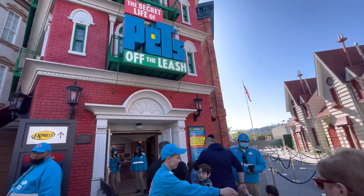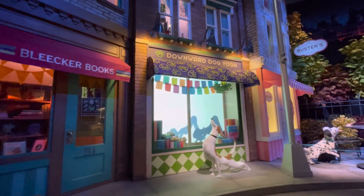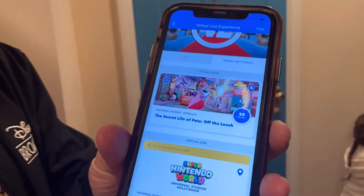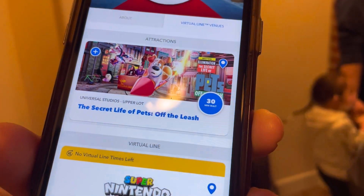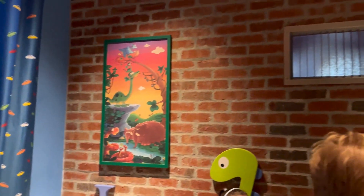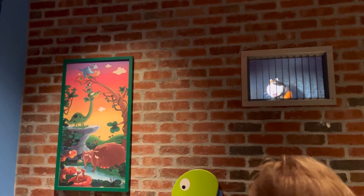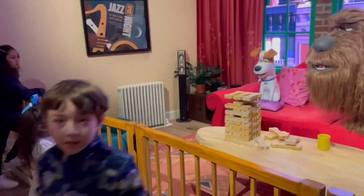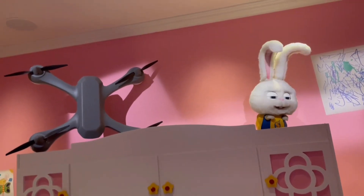Next we went totally kid-friendly with The Secret Life of Pets: Off the Leash. This ride sometimes utilizes a virtual queue later in the day, so just check your app to make sure it's standby and not virtual. The height requirement is 34 inches. The queue is such a fun interactive space — there are screens, sets, and so many fantastic animatronics. It's seriously like you're on the ride from the minute you get in line. The ride itself is a pretty good dark ride, and all my kids gave it a big thumbs up. Don't skip this one.